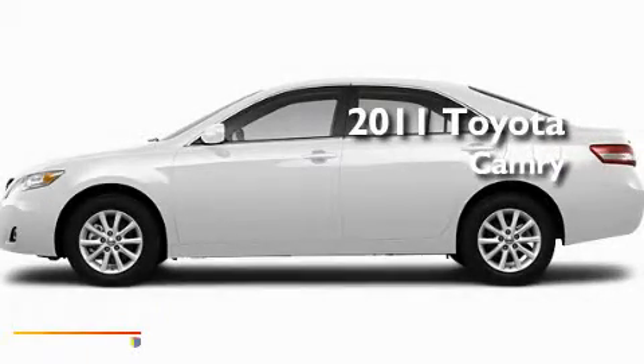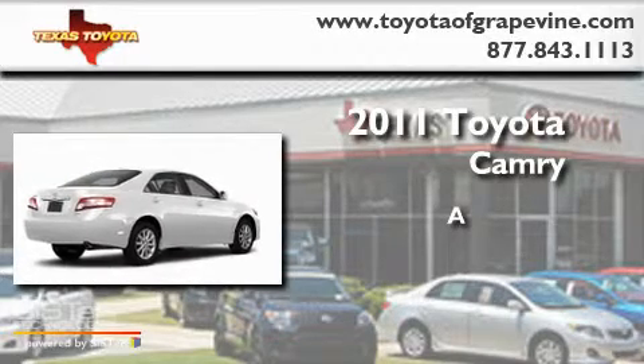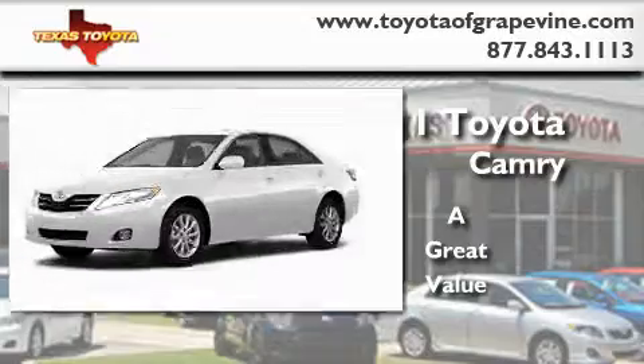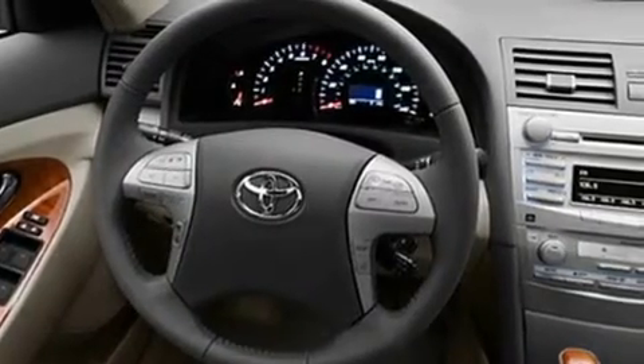This is a brand new 2011 Toyota Camry. Its top features include a power moonroof, a power passenger seat, cruise control, and a security system.